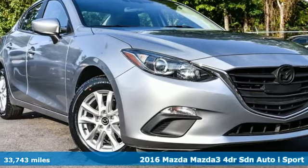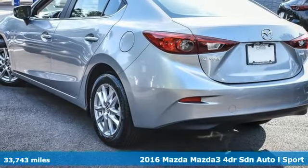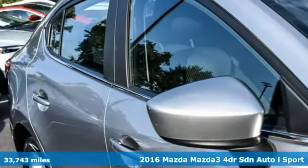Here's a 2016 Mazda 3. For all the things that drive you, there's Mazda. It comes with the features you need and, better yet, want.